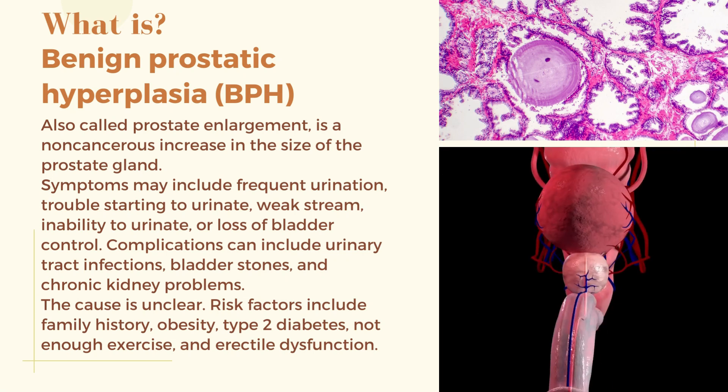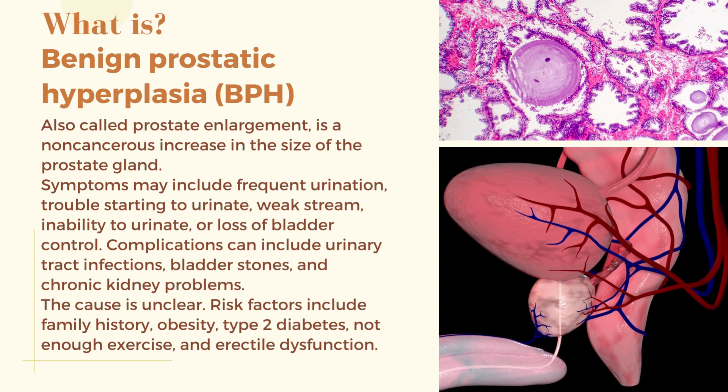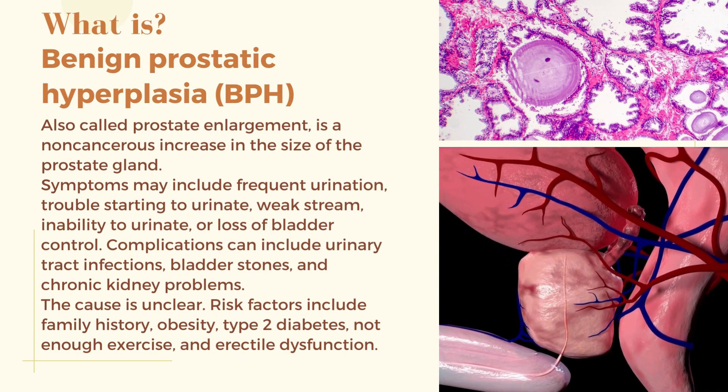The cause of BPH is unclear. Risk factors include family history, obesity, type 2 diabetes, not enough exercise, and erectile dysfunction.